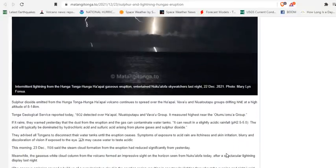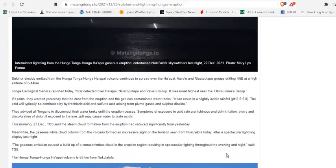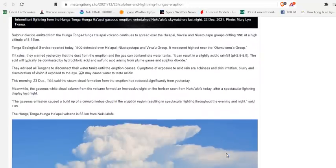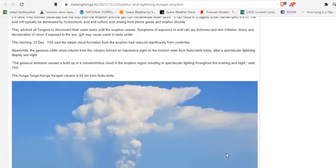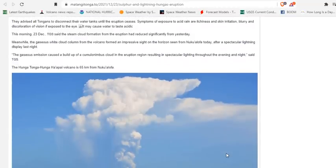Tonga Geologic Service reported today that SO2 detected over the group measured highest near the ʻOtumu group. It warned yesterday that dust from the eruption and the gas can contaminate water tanks, resulting in slightly acidic rainfall with a pH of 2.5 to 5. The acid will typically be dominated by hydrochloric and sulfuric acid arising from the plume of gases and sulfur dioxide. They advised all Tongans to disconnect their water tanks until the eruption ceases.